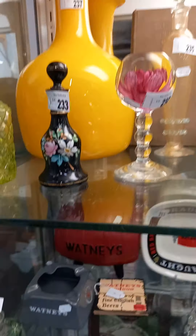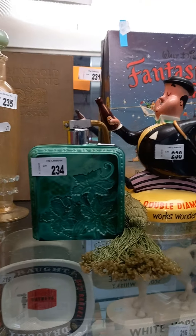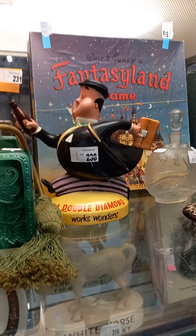There's some nice stuff in the auction this week, guys. Hopefully we see you on Thursday night. Be good.